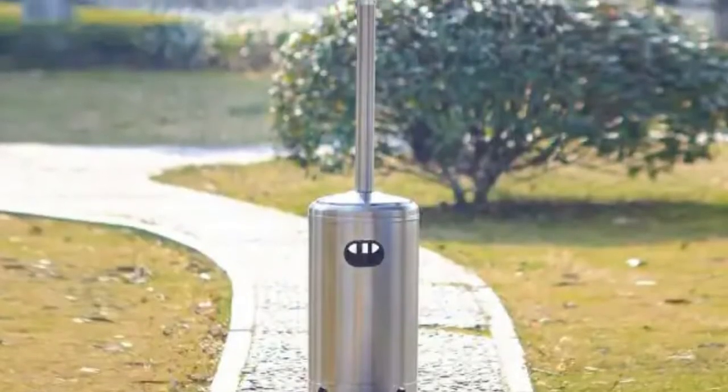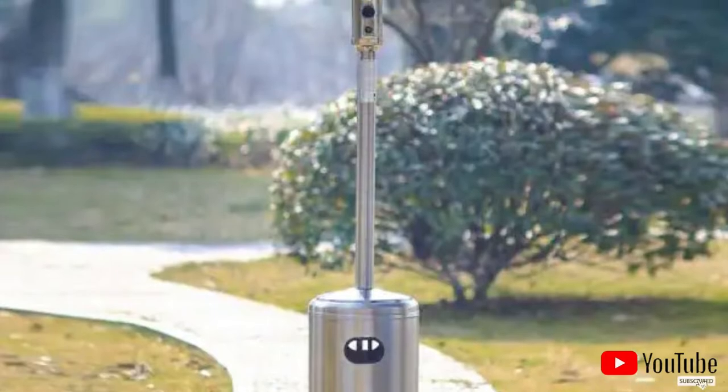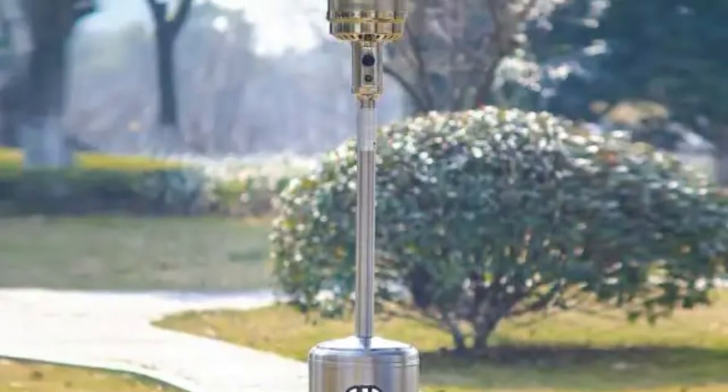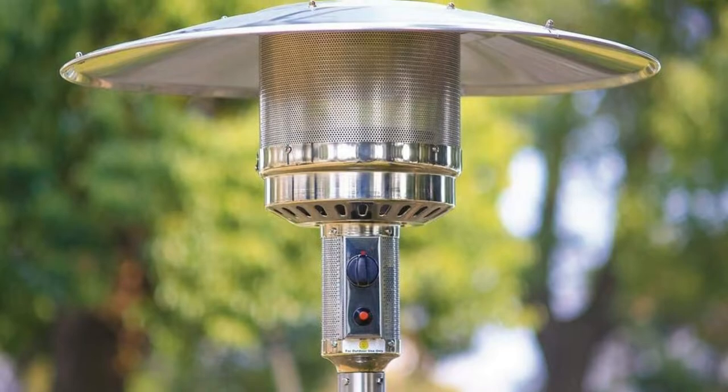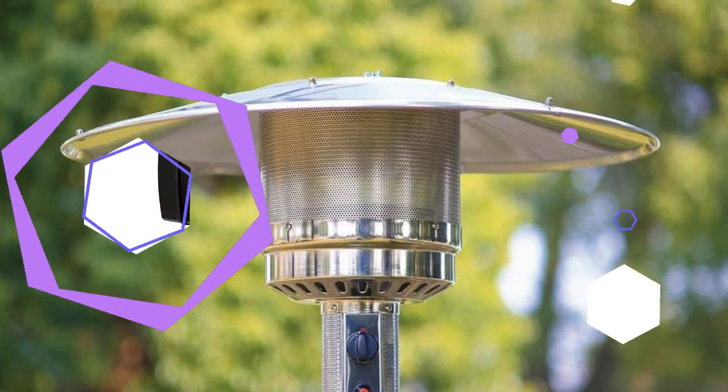This heater did not come with a rain cover, and we found the wheelless base made it difficult to move. Removing the protective film off the stainless steel base was the biggest frustration. Overall, it's a good heater if you do not plan to move it often.